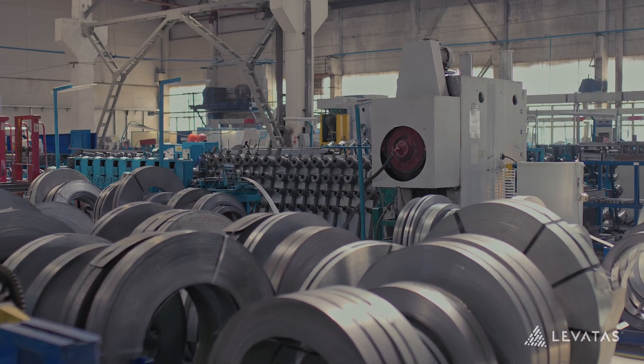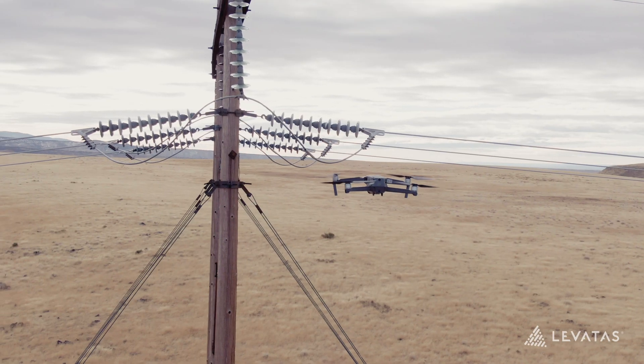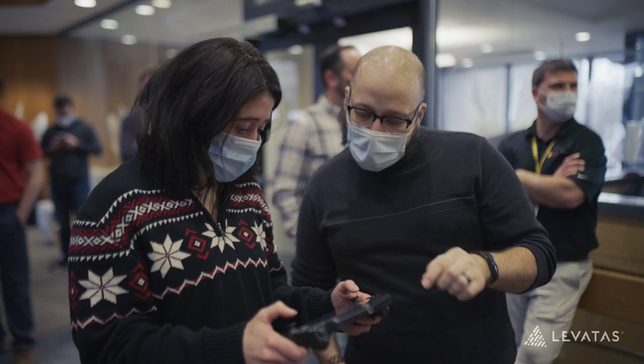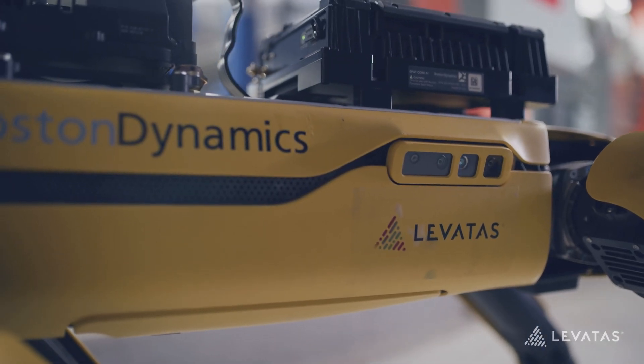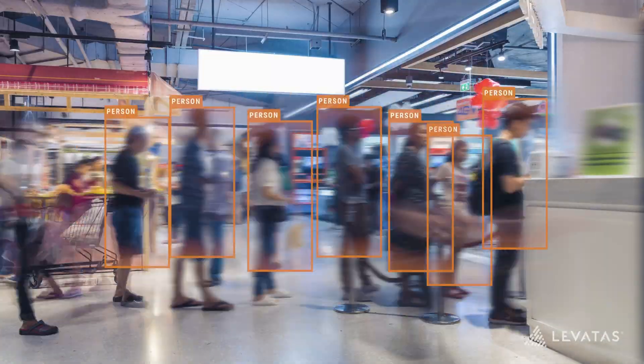Our vision for our cognitive inspection platform is to support integrations with fixed cameras, drones, state-of-the-art legged robotics — any type of device that can capture relevant visual or audio data. The platform is built to be very open: open to models Levitas has already developed, our clients' models, as well as off-the-shelf models available in the market. We have an industrial inspection package that gives clients a group of models they can utilize for whatever they need.